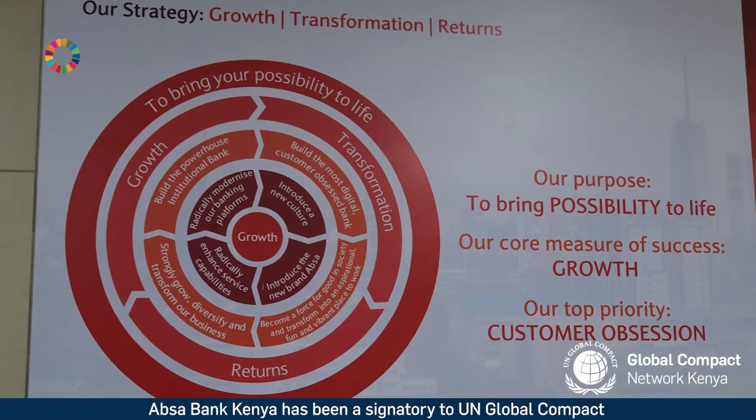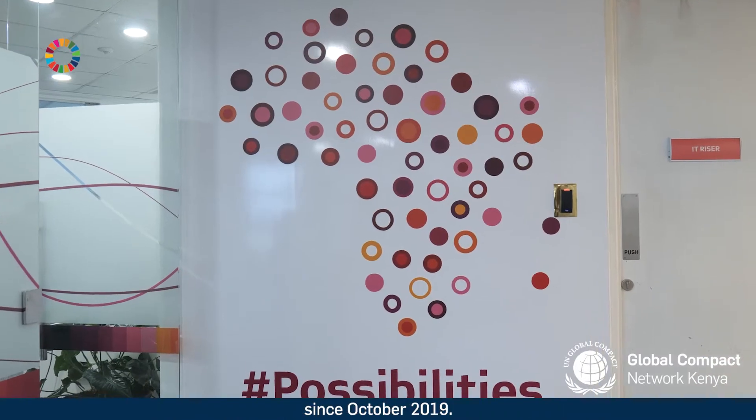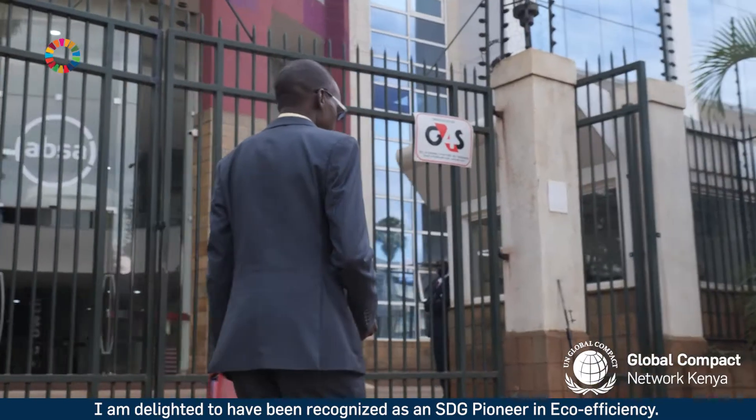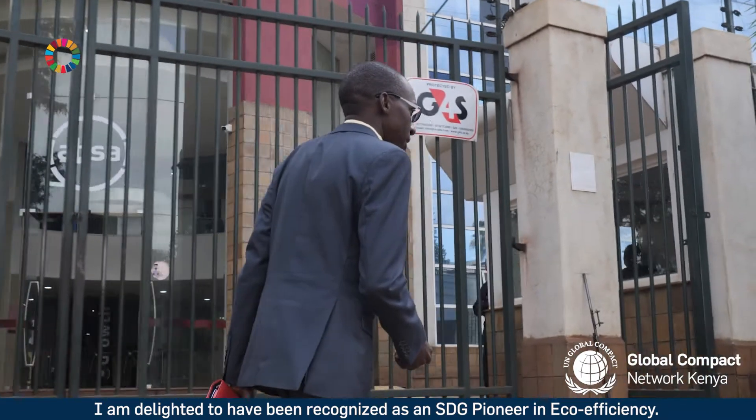Absa Bank Kenya has been a signatory to the UN Global Compact since October 2019. I am delighted to have been recognized as an SDG Pioneer in eco-efficiency.